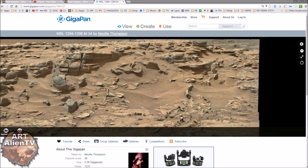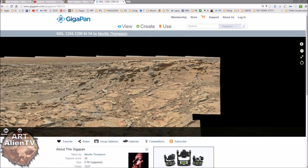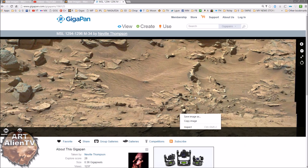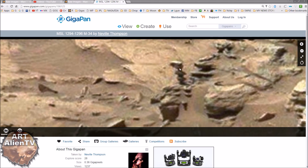I'll zoom out. Links will be below for these, as usual. So we're right over to the right of this GigaPan, top right, and we're zooming in just below this ridge here, and we're looking in this area - just about here. When you zoom in, you've got this little guy here.